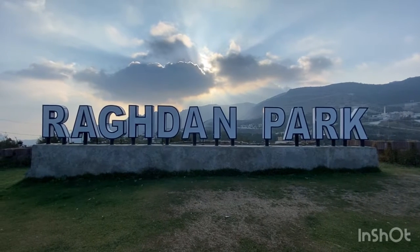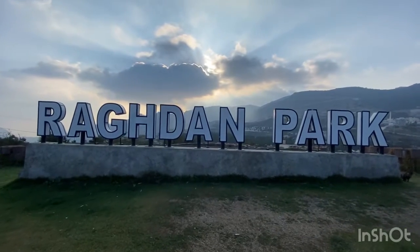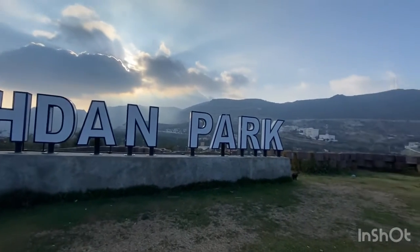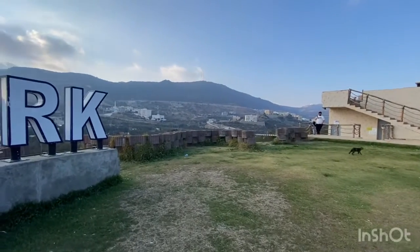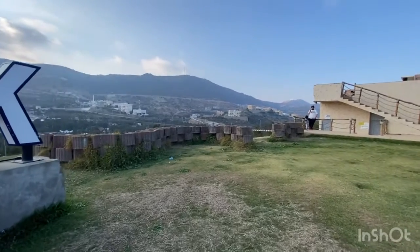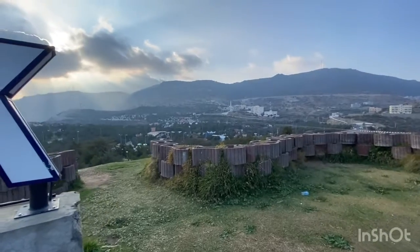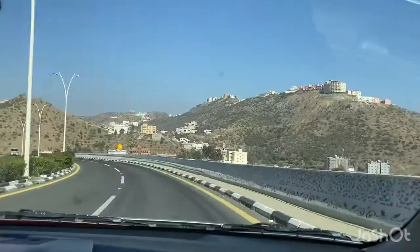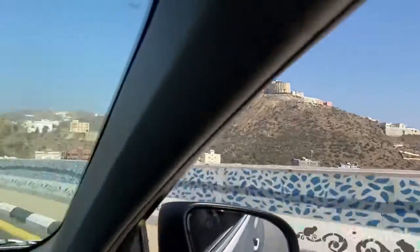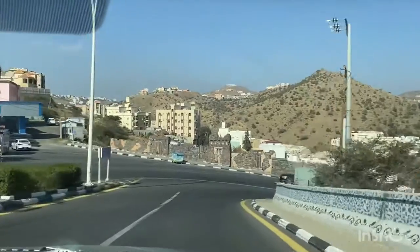Hello everyone and welcome back to my channel. Today I'm going to show you Part 2 of the Al Baha tour. Due to some reasons I was unable to edit my videos, or you can say I was too lazy to do so, but now I am back on track. Keep watching the video till the end, and please give a thumbs up if you like the video and subscribe if you are new.